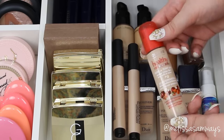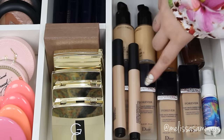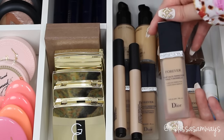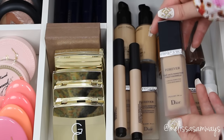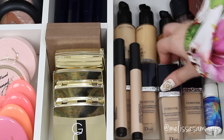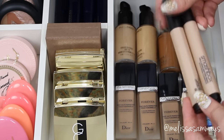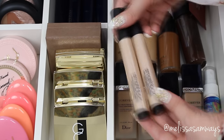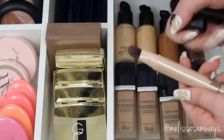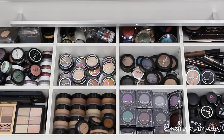Here I have some of my favorite foundations — I separated the ones I most love to show you. We have the Born This Way foundation by Too Faced — I love it, it creates a beautiful finish on the skin, so natural and really looks like your own skin. I also have this one from Bourjois — I enjoy it because it's really light coverage. My all-time favorite is the Dior Forever by Dior. I also have the Studio Fix Fluid and Matchmaster foundations by MAC.